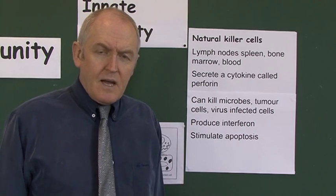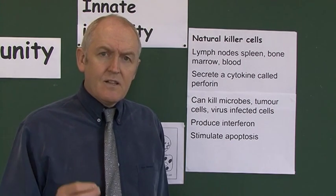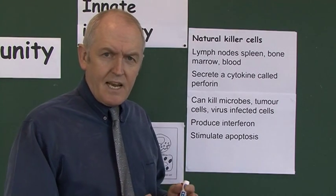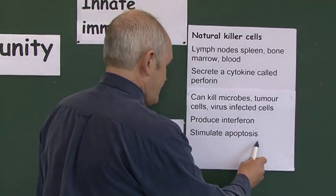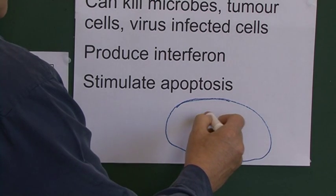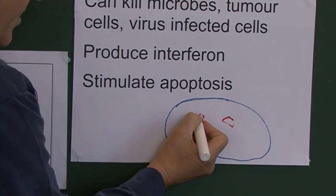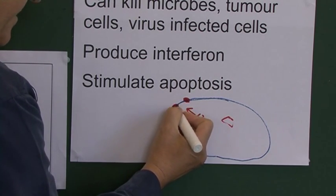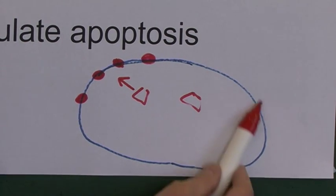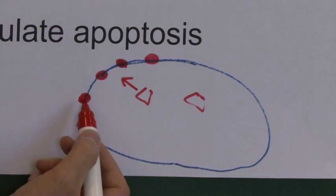NK cells can also stimulate apoptosis, but one of their most important day-to-day functions is killing virally infected cells. Viruses are obligate intracellular parasites — they can only reproduce inside cells. Here we have a body cell, perhaps in the back of your throat, which has been infected by viral particles. When the virus reproduces inside the cell, viral glycoproteins are released and go onto the cell membrane.